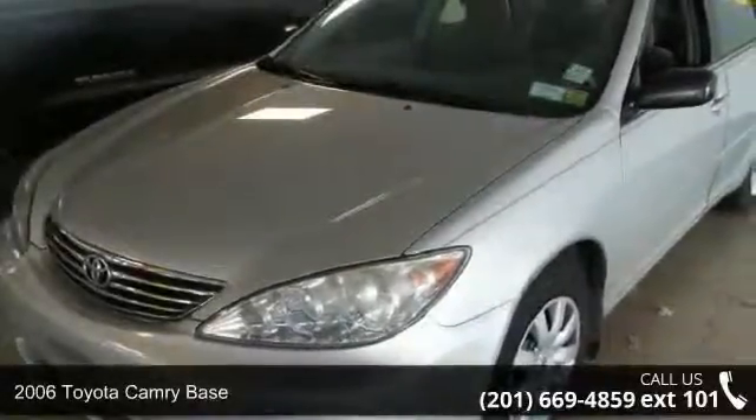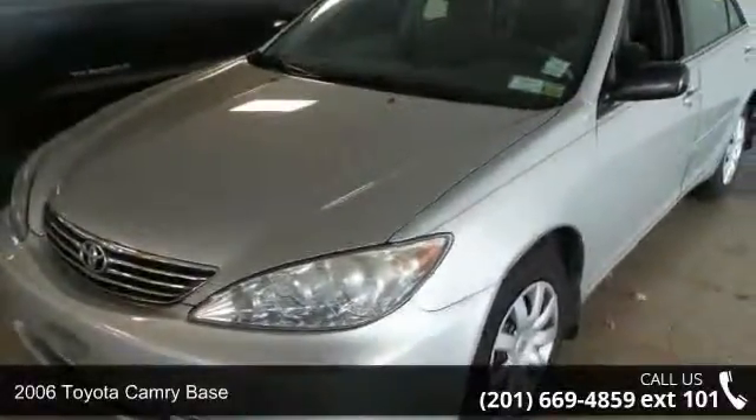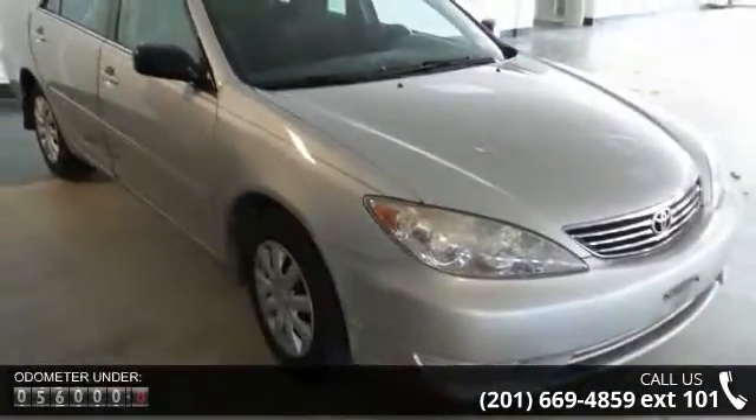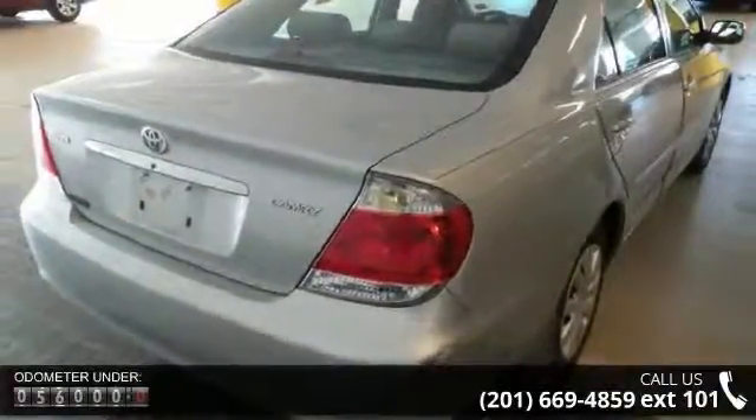Check out this 2006 Toyota Camry Base. This may be the set of wheels you've been looking for. This vehicle comes with a reliable 4-cylinder engine connected to a smooth shifting automatic transmission.